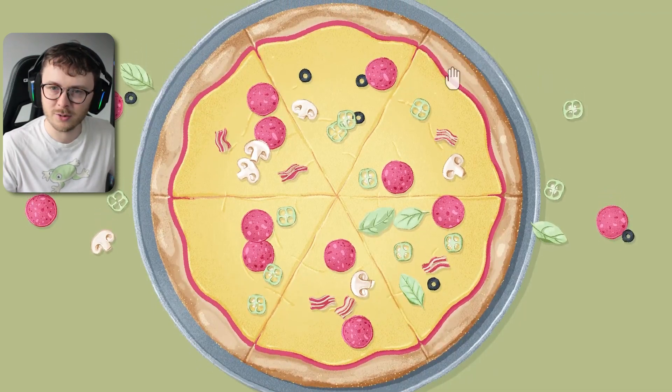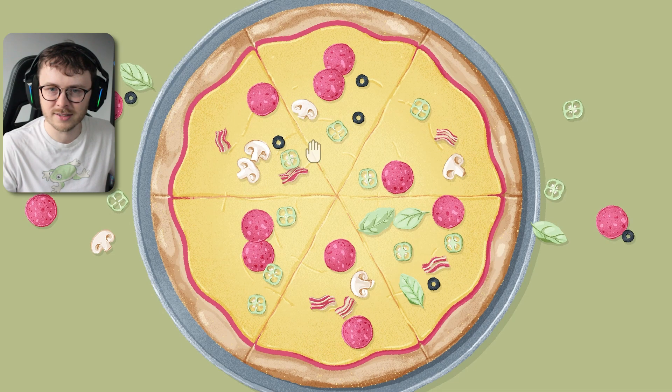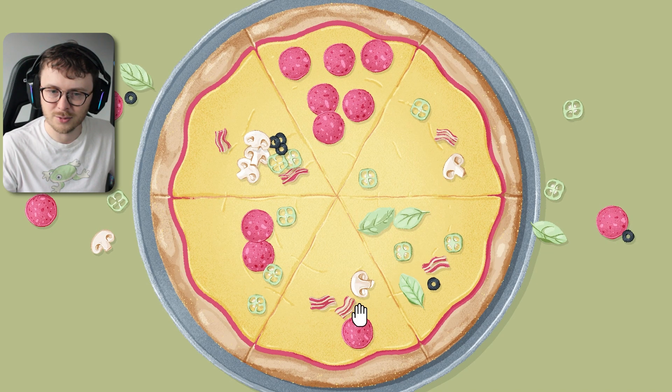First is a pizza. We're going to get puzzled by a pizza. Pizza, how could you betray me like this? Oh, there's a lot to move around, isn't there? How many toppings are there? There must be six toppings, right? So let's do it one way.